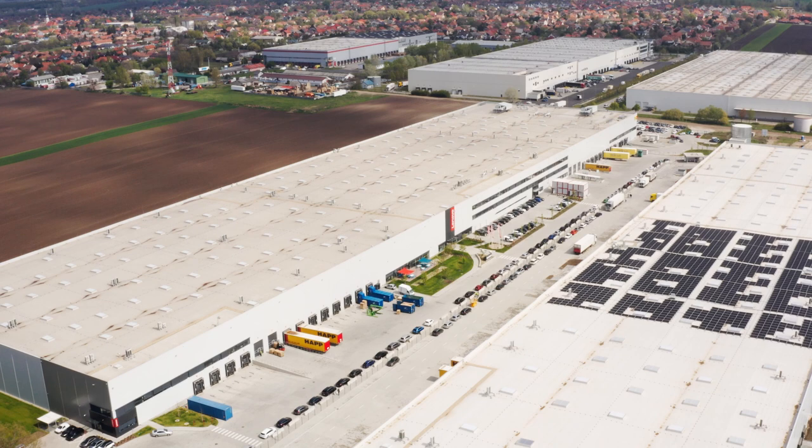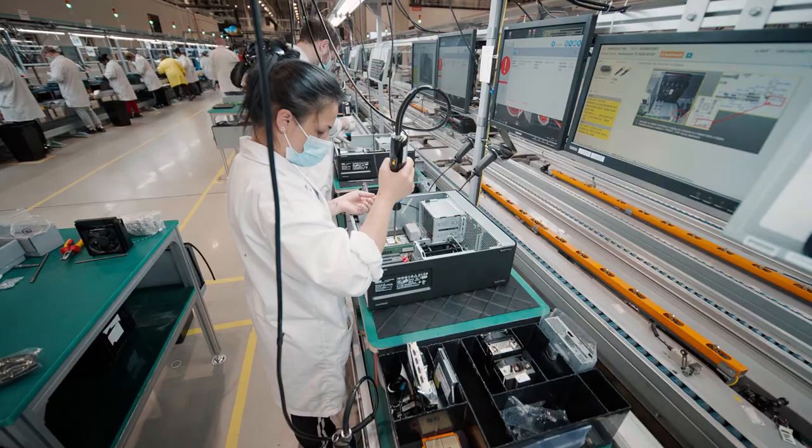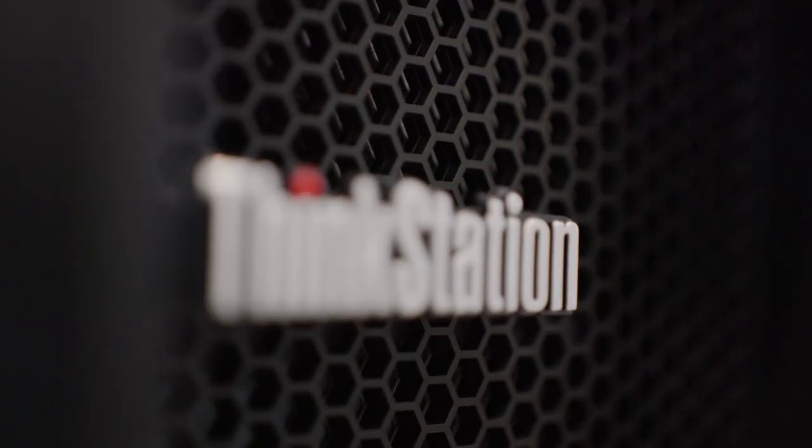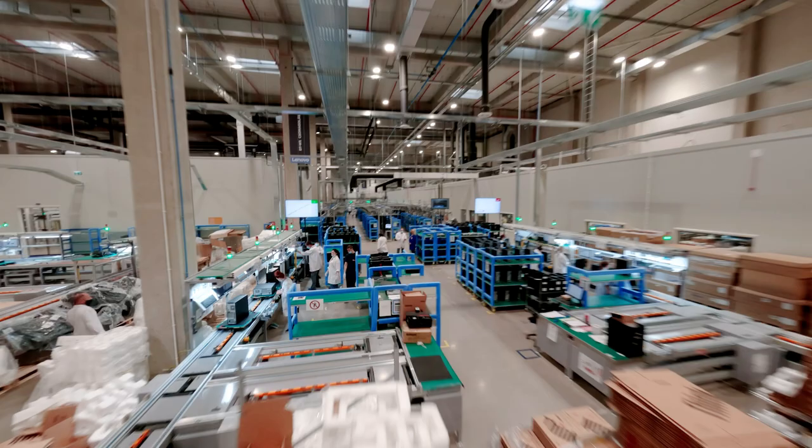Welcome to our first in-house manufacturing facility in Europe, where we have now officially opened our doors. Based in Ölö, Hungary, the factory focuses primarily on building customized server infrastructure, high-end desktops and workstations used by businesses across Europe. Our innovative new facility is at the beating heart of our international manufacturing operations, serving customers across the region.